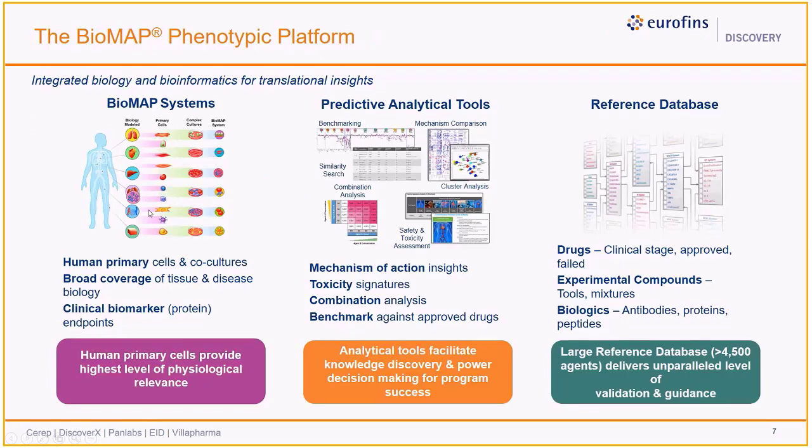Data from testing compounds and controls in Biomap systems is visualized and analyzed to gain insights on mechanistic activities relevant for efficacy and safety-related outcomes. This approach also provides guidance on indication selection and dosing, facilitates benchmarking, and can be used to assess for the presence of toxicity signatures. The Biomap reference database contains activity profiles from more than 4,500 non-proprietary agents, including clinical drugs, failed candidates, mechanistic and tool compounds, and other benchmarks. Agent types represented include small molecules, biologics, antibodies, and other test articles. This database serves as a repository of mechanistic profiles that can be leveraged to analyze the profiles of proprietary agents on behalf of our clients and provide valuable translational insights.